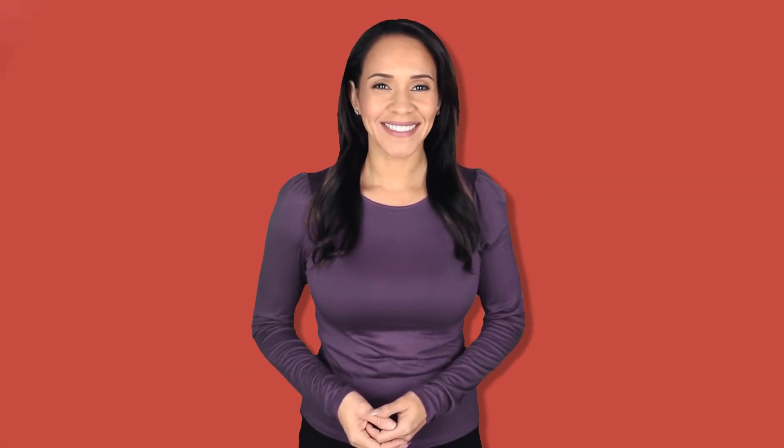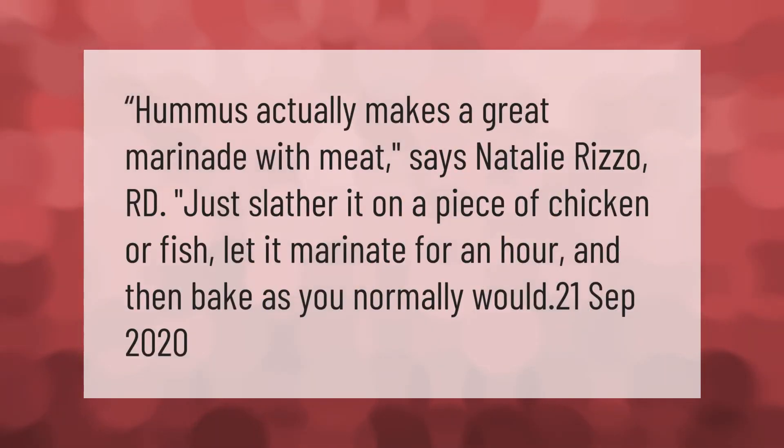Hummus actually makes a great marinade with meat, says Natalie Rizzo. Just slather it on a piece of chicken or fish, let it marinate for an hour, and then bake as you normally would.